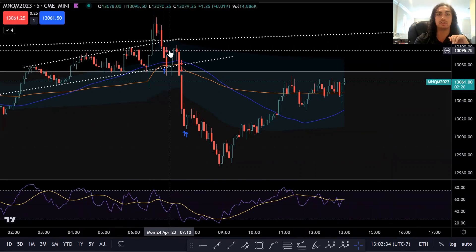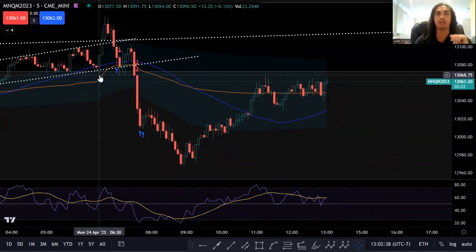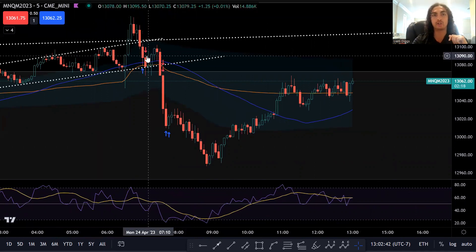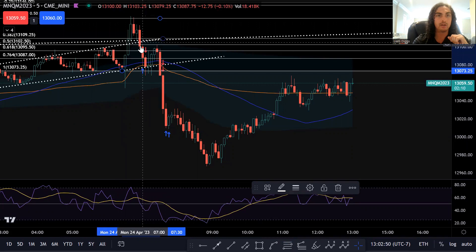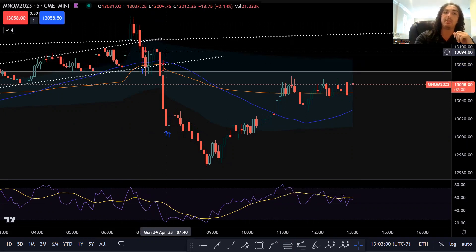You can see here, this is the first trade. Early morning, we had this long wick down, candle open, move up. I thought that we were going to retrace back down to a 618 Fibonacci retracement. We went from here to here. I got my entry on the 618 retracement, and then price action just kept going down. So that trade ended up being a loser.